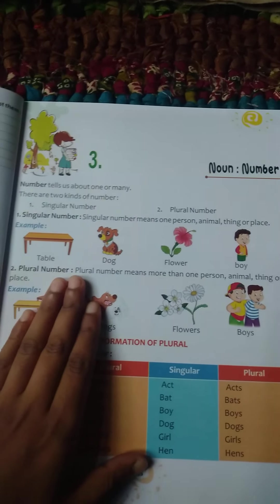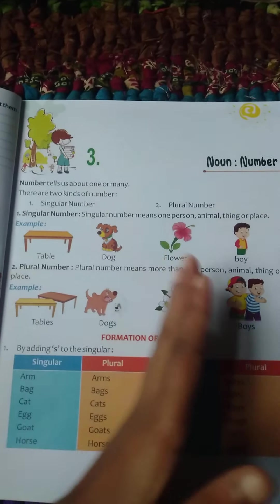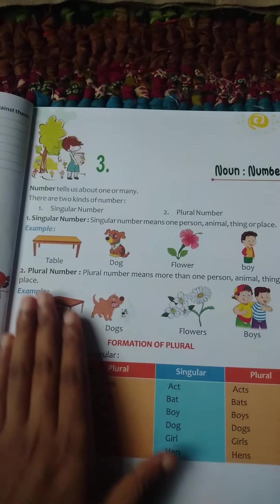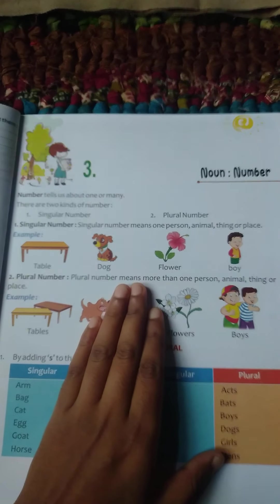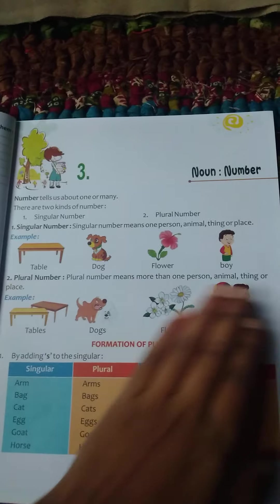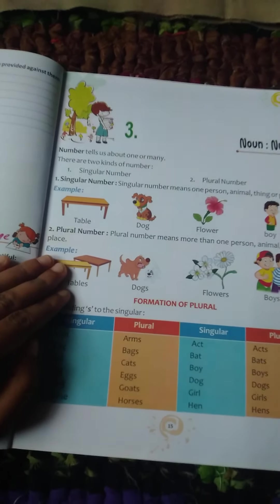Number two: plural. Plural means more than one, or many. Plural number means more than one person, animal, things or place. Here are two tables, so we can say it is plural.